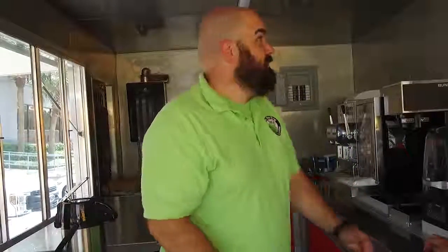First, you'll notice all the walls have stainless steel — how cool is that? This one is of course set up for coffee, so he has this beautiful espresso machine.